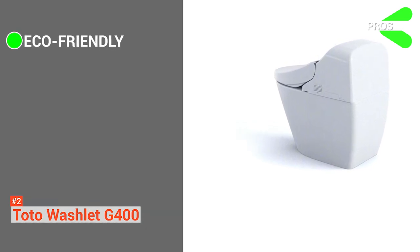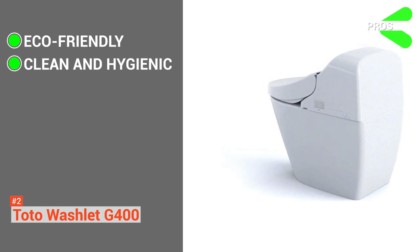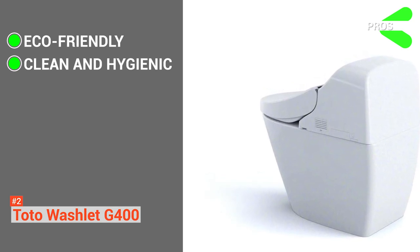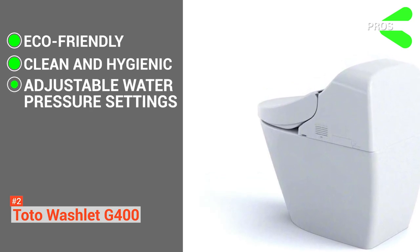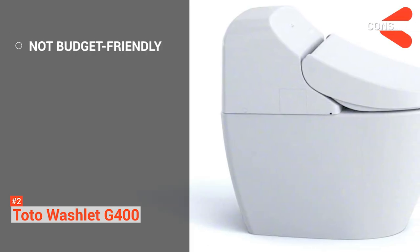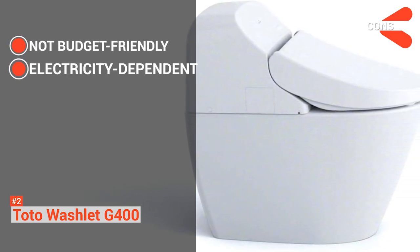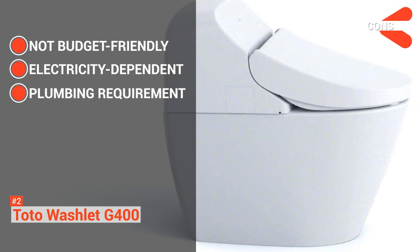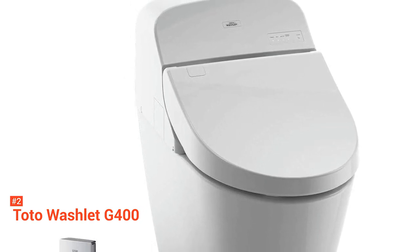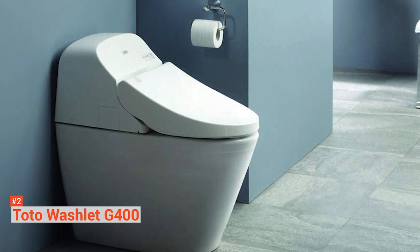Its pros are: it is an eco-friendly toilet that lets you save water. It is very clean and hygienic. Aside from its cleaning process, the lid automatically opens and closes when it detects a person — you don't need to touch the toilet at all. And it has five water pressure settings that you can tweak to your liking. However, the cons are: it is an expensive toilet, although it is not the most costly. It takes electricity to run, and the installation process may require the help of a plumber. The TOTO Washlet G400 is a luxury smart toilet that takes things to a whole other level. It is an excellent investment for a cleaner and smarter home.